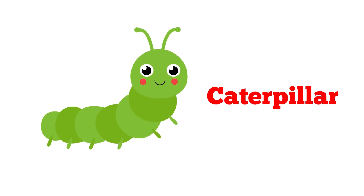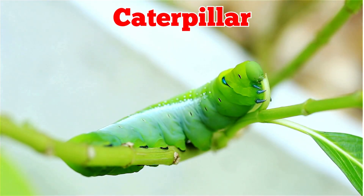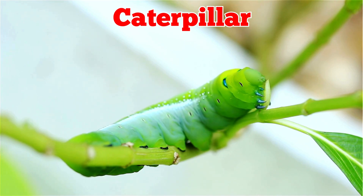This is a caterpillar. Caterpillars are the young form of butterflies and moths. They crawl on plants, eat leaves, and later change into butterflies or moths inside cocoons.